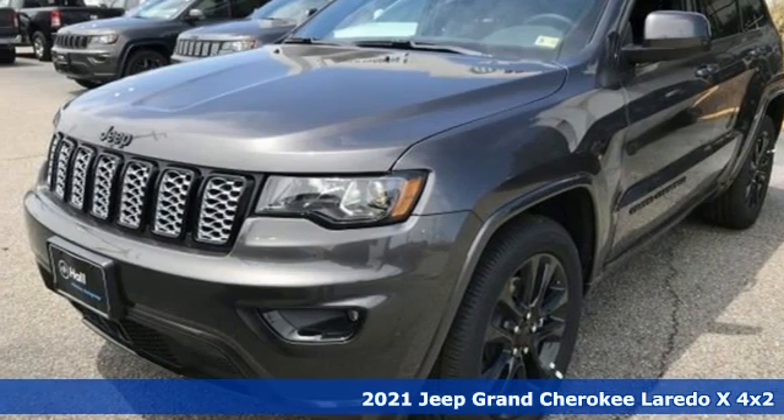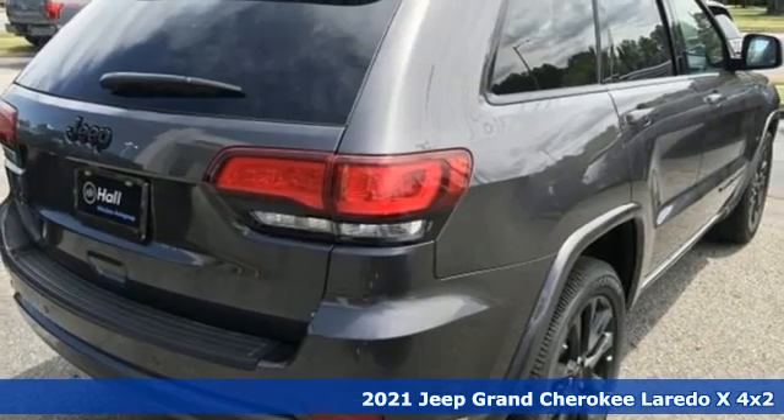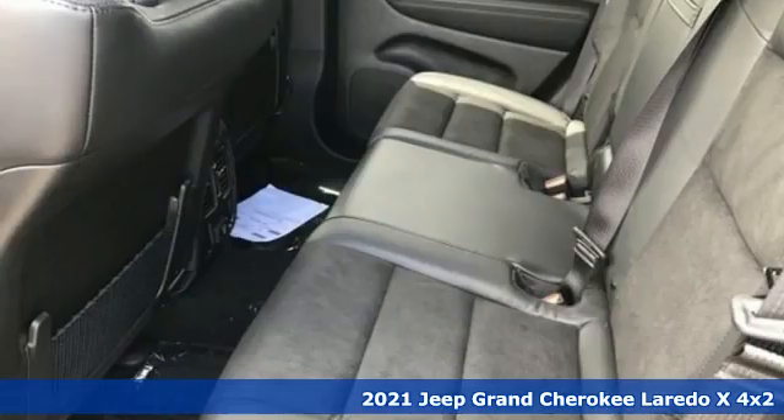It's a new 2021 Jeep Grand Cherokee. Experience the Jeep life. And it comes with all the amenities you need.